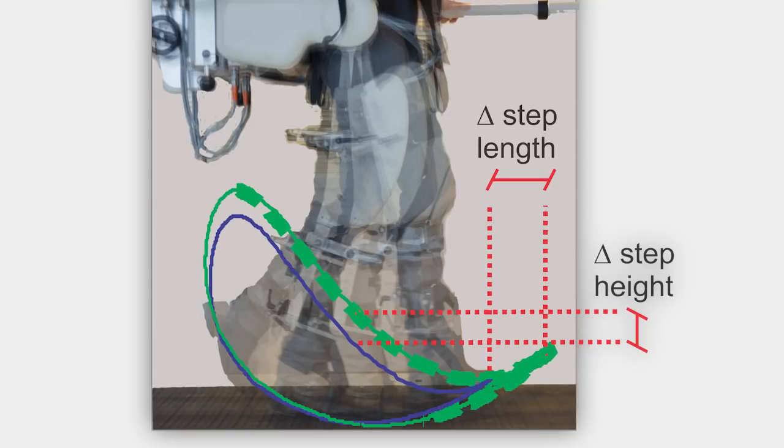Even when both step length and step height were disrupted at the same time, the research team believes that this is because the body's central nervous system processes step length perturbations as challenges to stability, which is one of the most critical requirements for successful walking.